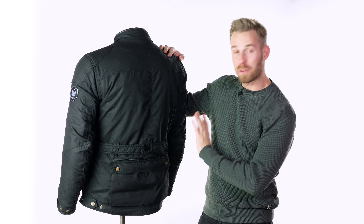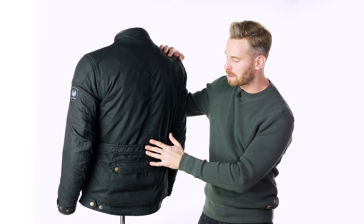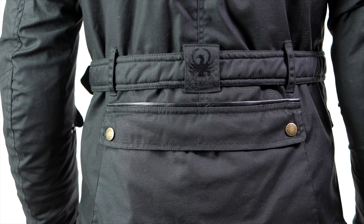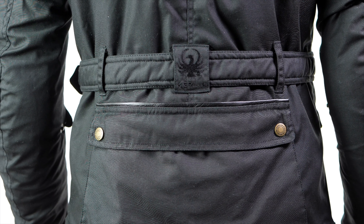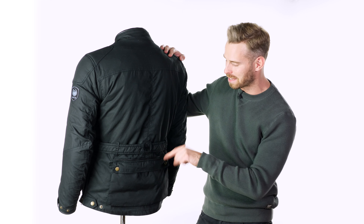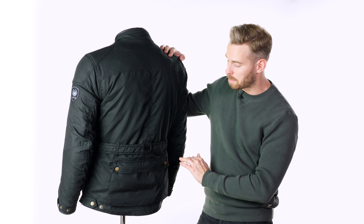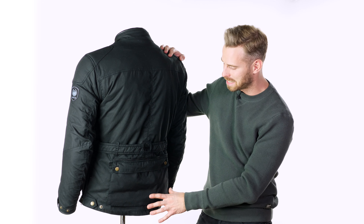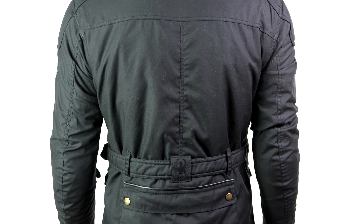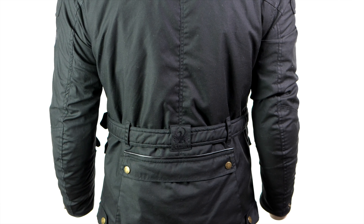Going around to the back we have a couple of interesting details. There's the Merlin embroidered patch on the belt panel, and also this large extra pocket. It's useful for storing something you don't need quick access to, as it won't be the most practical place to get your hand in and out of. But it does have a nice overlay flap with a little bit of leather piping — a nice premium quality detail — and because of that overlay flap things are going to stay nice and dry in there, sitting underneath the waterproof membrane as you would expect.